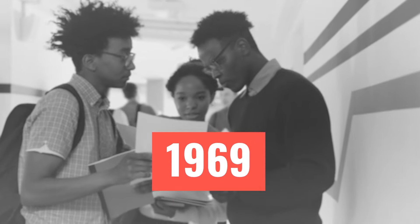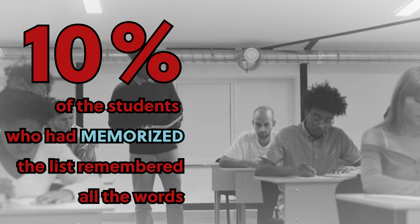In 1969, a group of students were asked to memorize a list of 12 words. Half the group studied the list for two minutes; the other half were instructed to use the same amount of time to create a story that contained all the words. When the students were tested on their recall, only 10% of those who had memorized the list remembered the words, versus an astounding 90% of the students who had created the story.